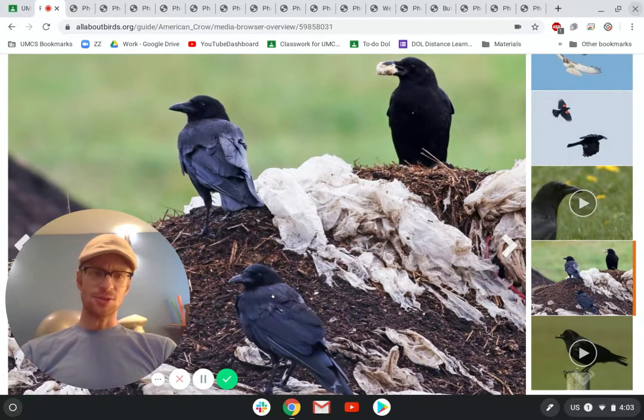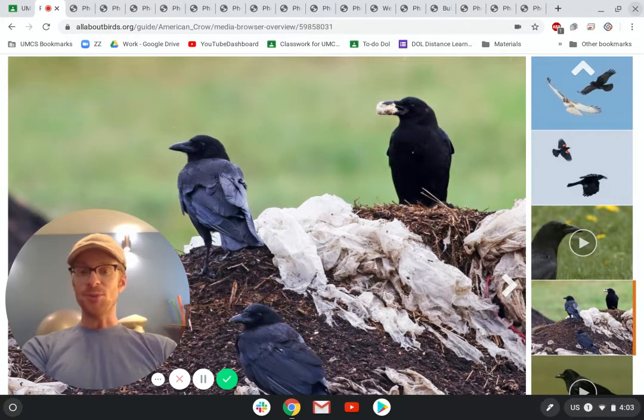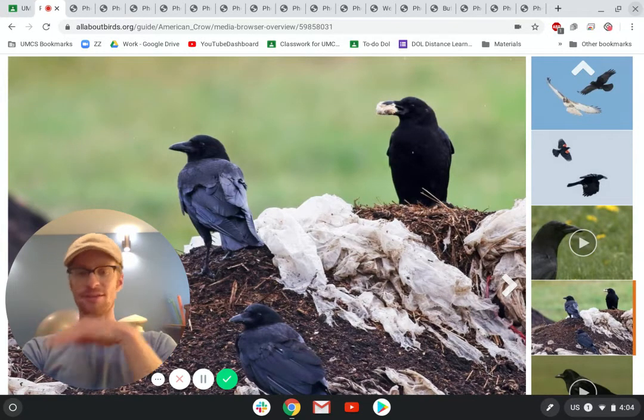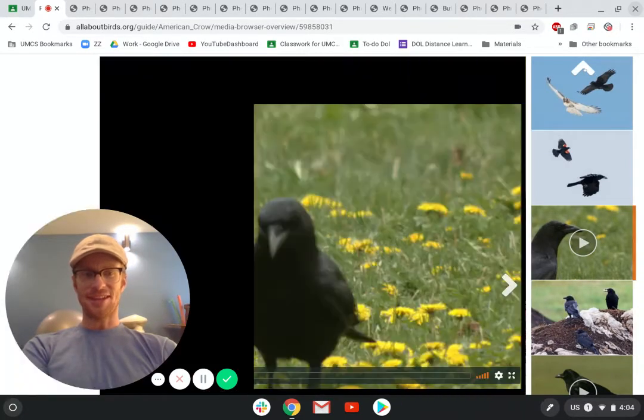This is like a pile of wood chips — they're probably digging through looking for some stuff. Crows are very smart. They can find food nearly anywhere. They commute: they'll live in one area and then fly, like they're driving to work, somewhere else to look for food, and then they'll fly back home at the end of the day. So they're very similar to people in a lot of the ways that they act.